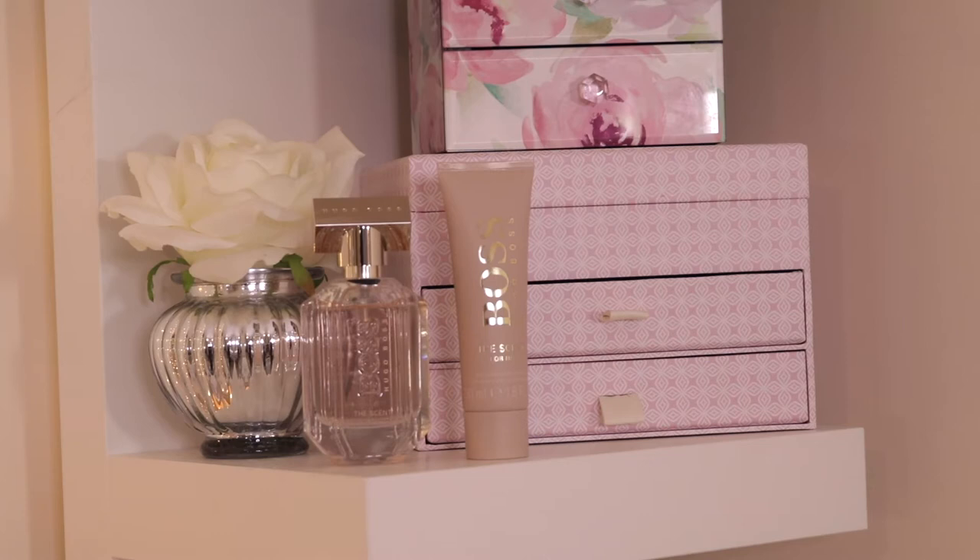Then I have two little jewellery boxes. The flower one I think is from Asda's or Tesco's, and the pink patterned jewellery box underneath was bought for me by my mum for Christmas a couple of years ago — I'm not too sure where it's from. I just keep my jewellery in there — my earrings, bracelets, all that when I'm not wearing them, just to keep them safe.